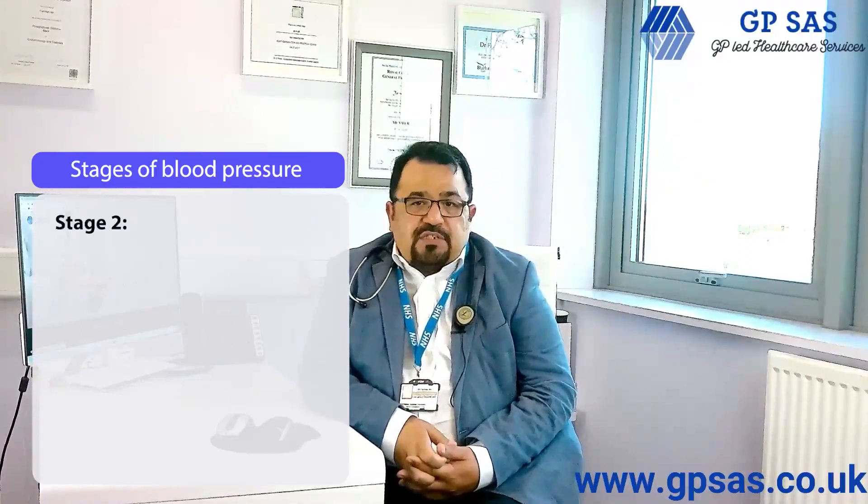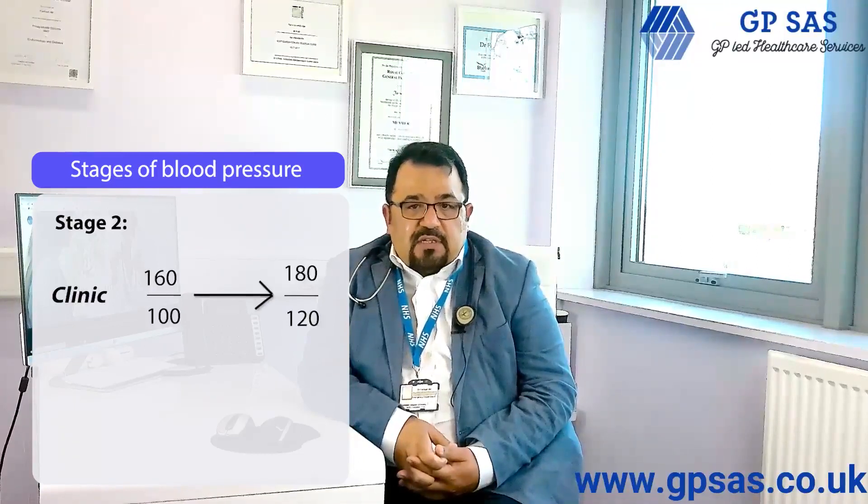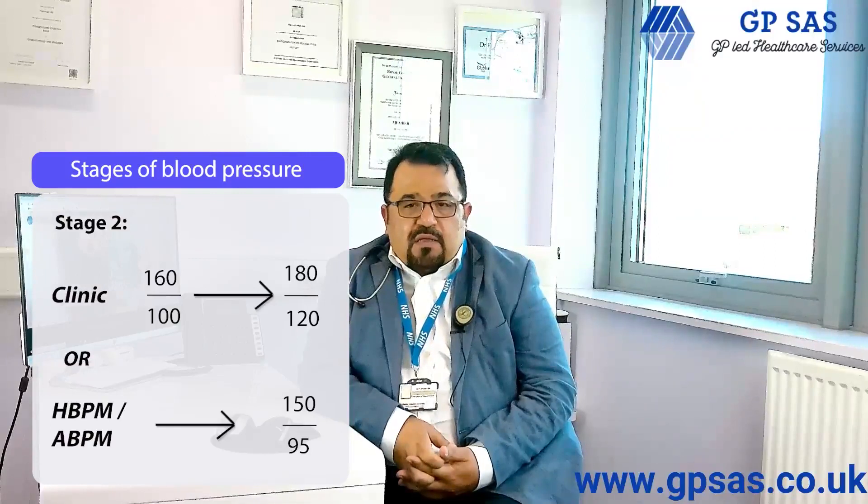Stage 2 hypertension. This is diagnosed when your blood pressure is higher than 160 by 100 but still less than 180 by 120, or if your home blood pressure or ambulatory blood pressure is higher than 150 by 95. This requires treatment straight away.